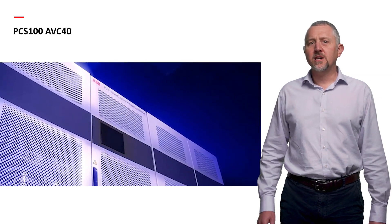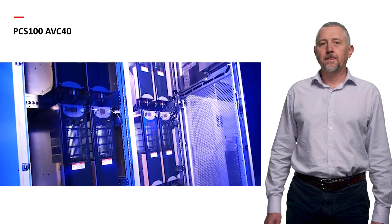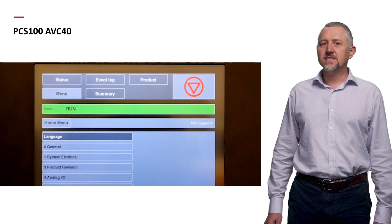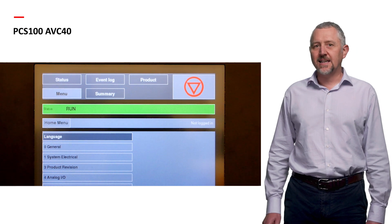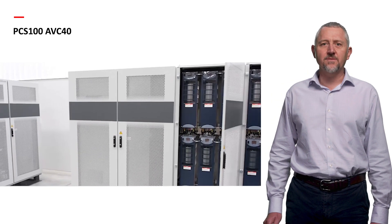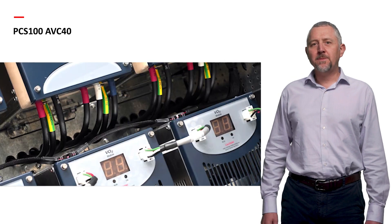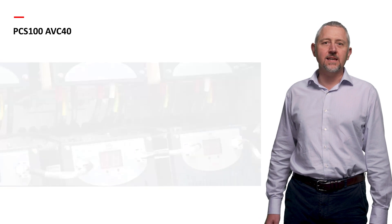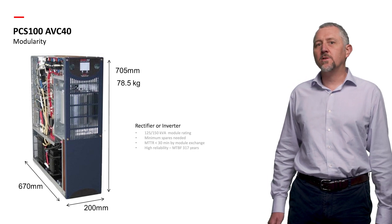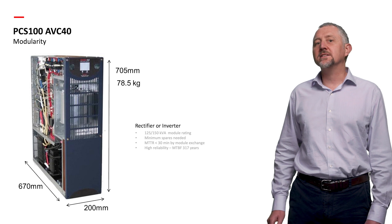Now we've identified some power quality challenges, let me introduce the solution: the PCS100 AVC40. Specifically designed for industrial loads, it requires no energy storage, features internal bypass protection, and super-fast, stepless voltage regulation. With a remarkable 99% efficiency, this solution targets voltage sag events while providing effective protection against swells. The ABB PCS100 AVC40 is a modular, converter-based system offering fast, accurate voltage sag and surge correction, continuous voltage regulation, and load voltage compensation, designed to protect sensitive industrial and commercial loads.